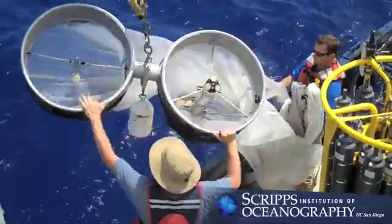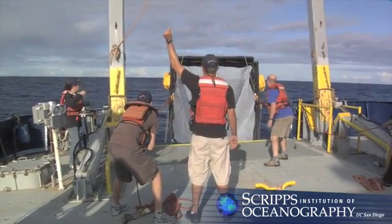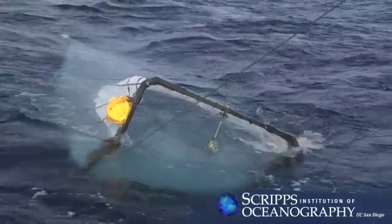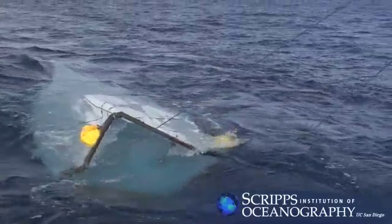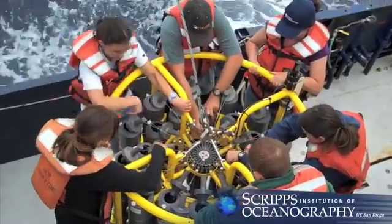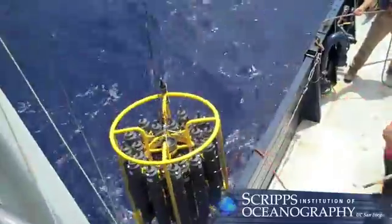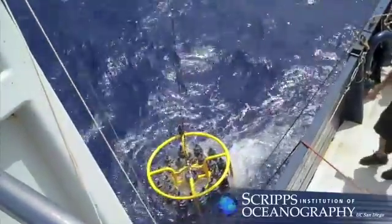The researchers launched a variety of oceanographic instruments off New Horizon to probe the gyre from the sea surface to the deep. These instruments included nets of varying sizes that captured biological specimens as well as a range of plastic fragments for later laboratory analysis. The Scripps team also employed a device that captured water samples to help analyze and compare the composition of water in the gyre with water off California's coast.